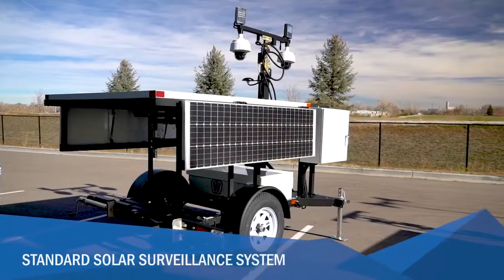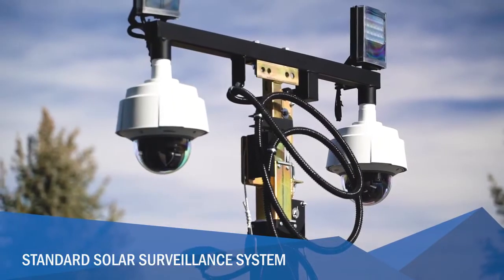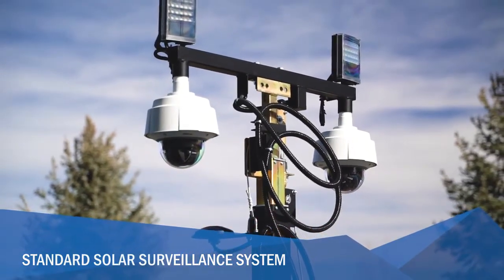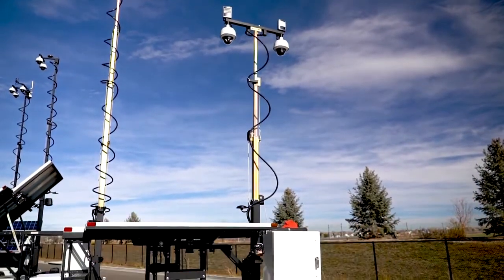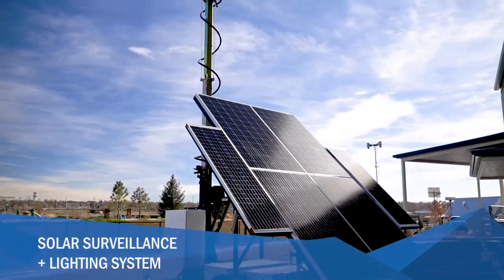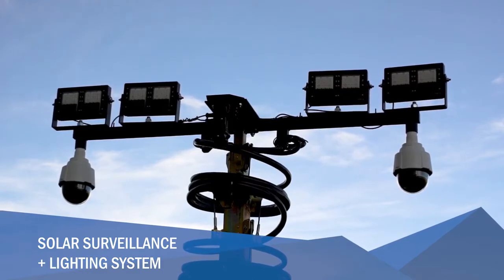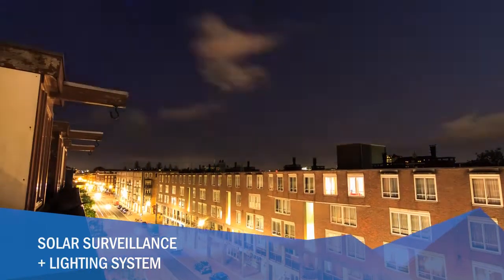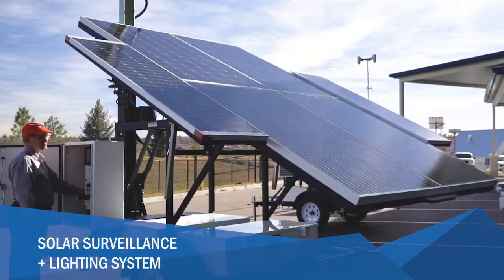The Standard Solar surveillance system has more solar capacity than the Mini, which allows for multiple cameras and the ability to equip the trailer with a variety of optional add-ons. The system has increased flexibility and can be equipped to meet your needs. The Solar Plus surveillance and lighting system has the largest trailer frame, which allows for higher battery capacity and solar options, which power high-output LED lights and multiple cameras. The lights can be operated automatically from dusk to dawn. This system is great for applications which need external lighting.